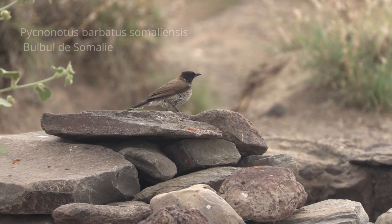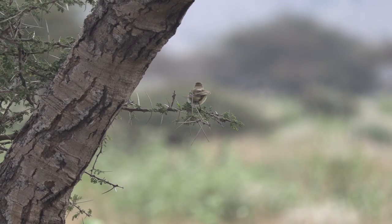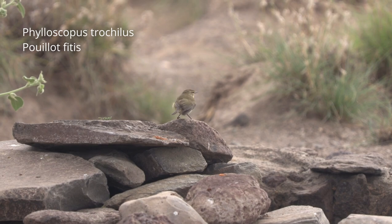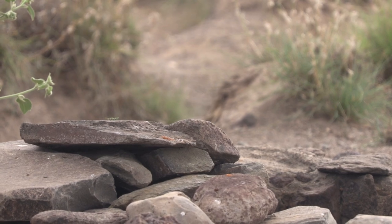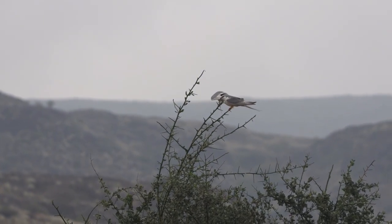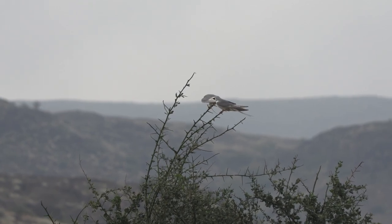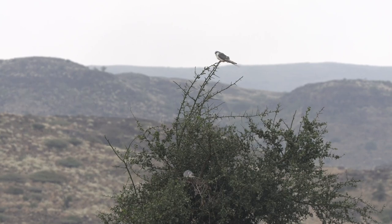Un bulbul de Somalie profite d'un point d'eau aménagé pour prendre un bain. Il est accompagné d'un pouillot. Un couple d'élagnons noctules s'est aussi installé dans la vallée, utilisant la plaine comme terrain de chasse. Les élagnons sont de petits rapaces de couleur gris cendre et blanc, reconnaissables facilement en vol avec leurs longues queues fourchues en forme de ciseaux et à l'attache noire au niveau de la couverture sous-alaire.